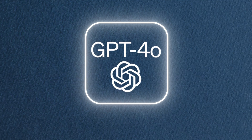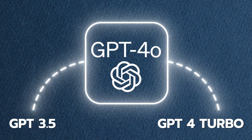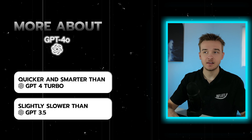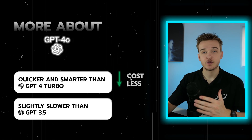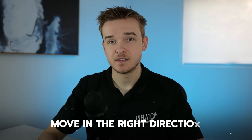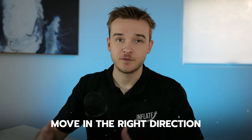GPT-4O is a model that sits between GPT-3.5 and GPT-4 Turbo. It's quicker and smarter than GPT-4 Turbo, yet slightly slower than GPT-3.5. It also costs less than GPT-4 Turbo, but just a bit more than GPT-3.5. This model is definitely a move in the right direction and will make AI phone callers far better.